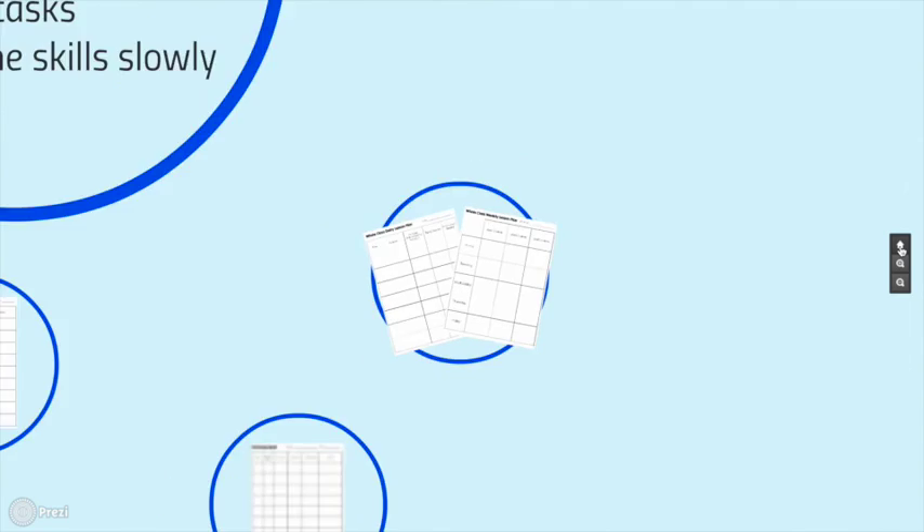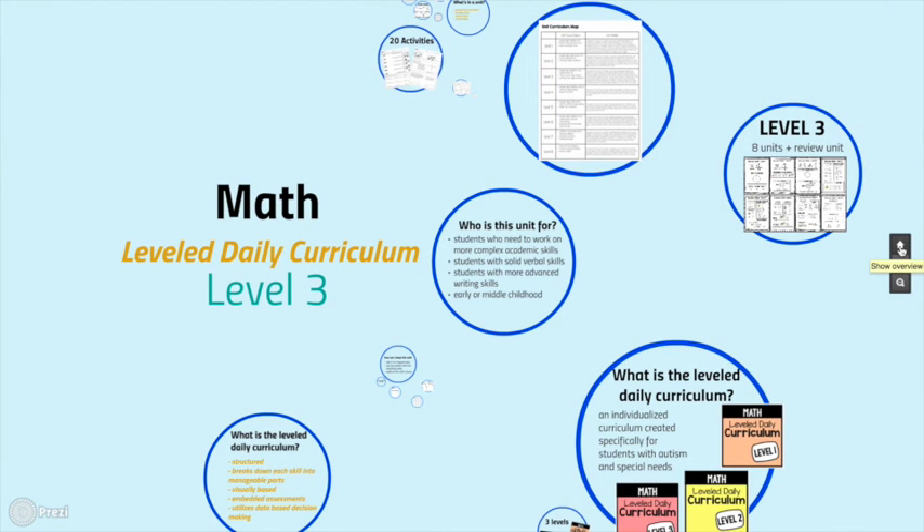So this was a review of the Math Level Daily Curriculum Level 3. I'm beyond excited to have math planning done for the entire school year — this curriculum is dynamic, engaging, and ensures that students have each skill fully mastered. If you haven't checked out the language arts curriculum yet, please do — it's very similarly designed. If you have any questions, please contact me at TheAutismHelper.com.